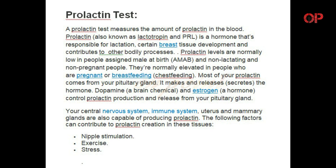A Prolactin Test measures the amount of prolactin in the blood. Prolactin, also known as lactotropin and PRL, is a hormone that is responsible for lactation, certain breast tissue development, and contributes to other bodily processes.